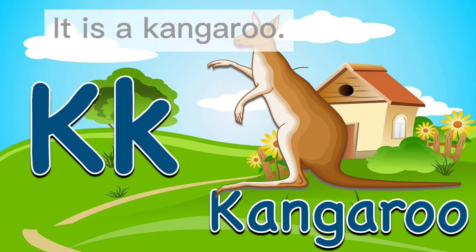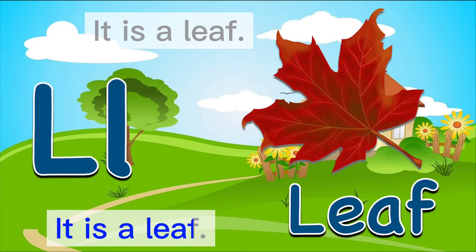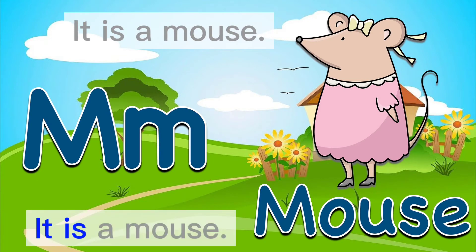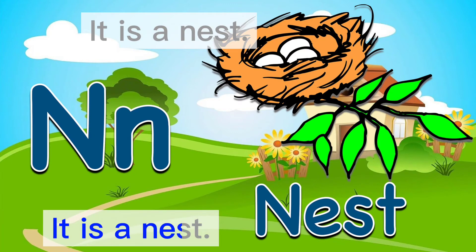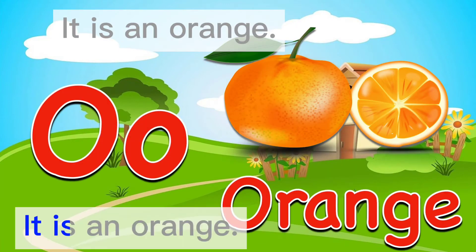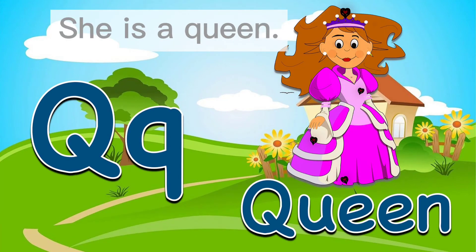It is a kangaroo. It is a leaf. It is a mouse. It is a nest. It is an orange. It is a pig. She is a queen.